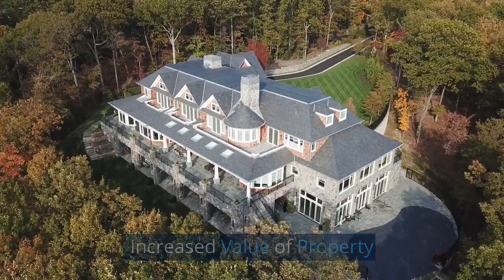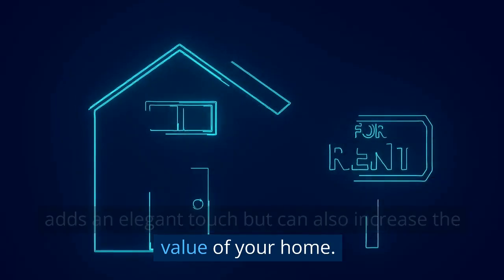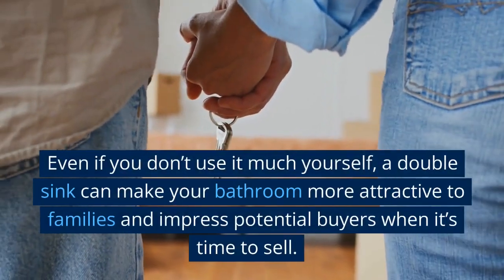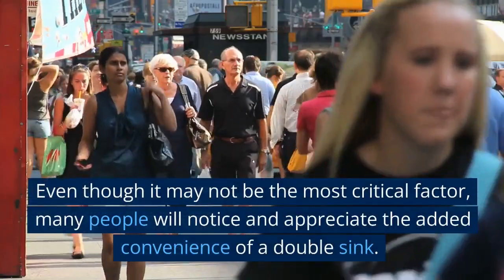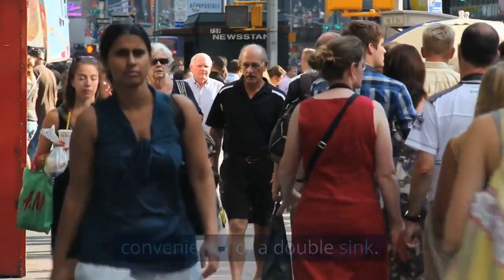Increased Value of Property. Having a double sink in your bathroom not only adds an elegant touch but can also increase the value of your home. Even if you don't use it much yourself, a double sink can make your bathroom more attractive to families and impress potential buyers when it's time to sell. Even though it may not be the most critical factor, many people will notice and appreciate the added convenience of a double sink.